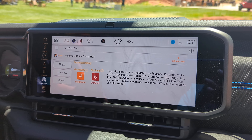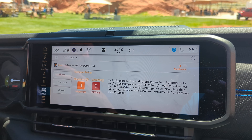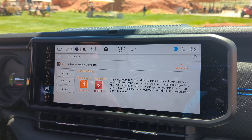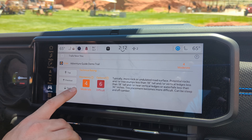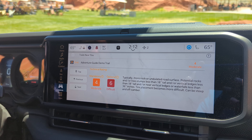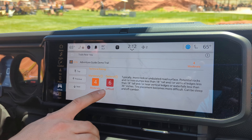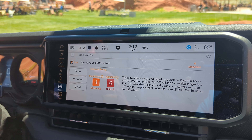Moving down, there's an advanced difficulty rating. All trails are rated on a scale of 1 to 10 — 1 being easiest, 10 being most extreme. There are always two ratings per trail: a mandatory rating (this trail is rated a 4) encompassing everything you absolutely have to do to complete the trail, and an optional rating covering obstacles that you can bypass.